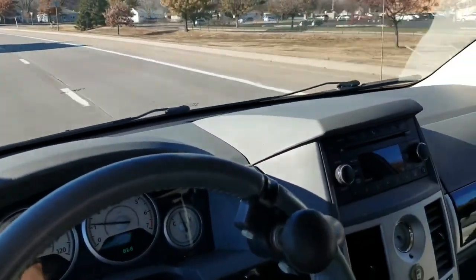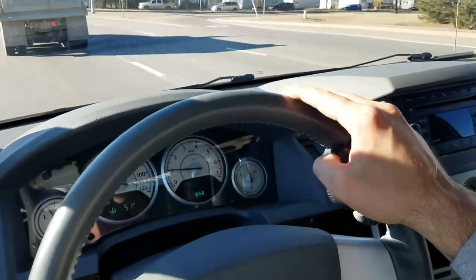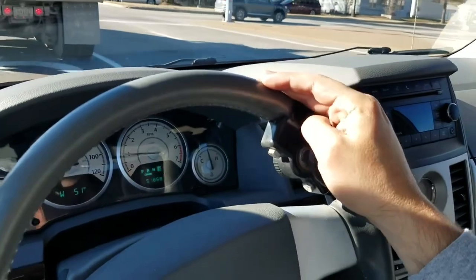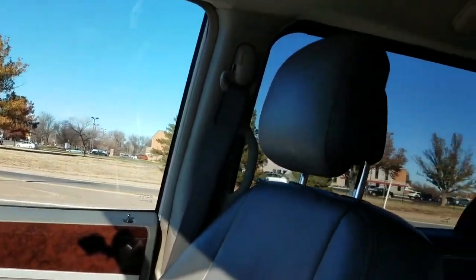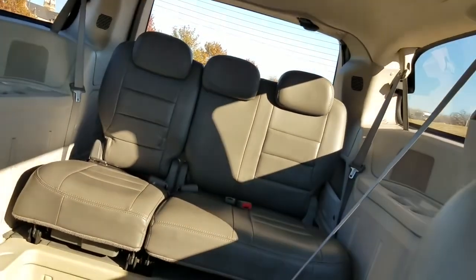Transparency is key, especially in the used car business. I'm going to give the van a nice hard brake — no grinding, no squeaking, no unusual brake noise or vibration. Exactly what we're looking for. When you're out shopping, if people aren't being upfront and honest from the get-go, there's a really good chance there are other things they're hiding on the back end.